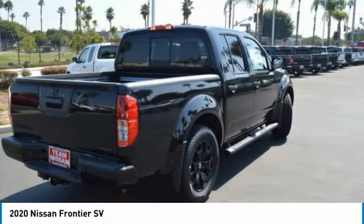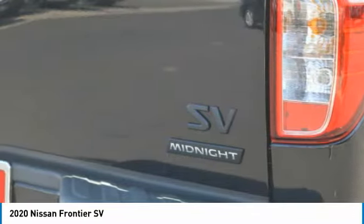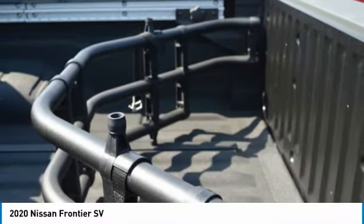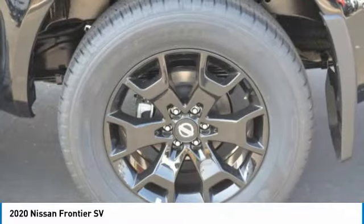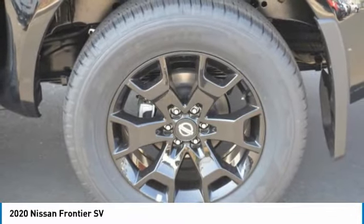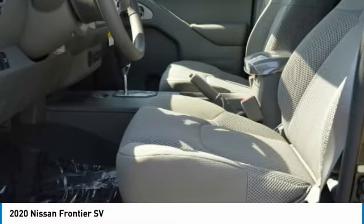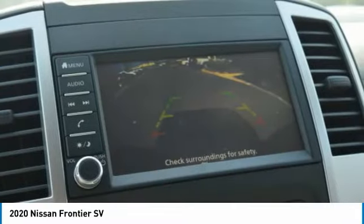Here are some of this vehicle's great options: sliding rear window, aluminum wheels, engine immobilizer, privacy glass, rear-wheel drive, front and rear all-season tires, four-wheel disc brakes, variable speed intermittent wipers, and keyless entry.